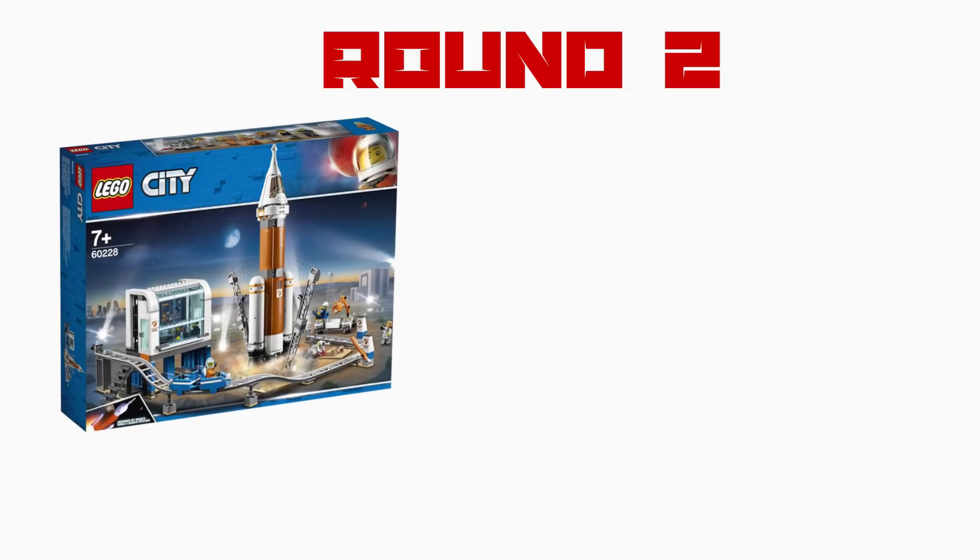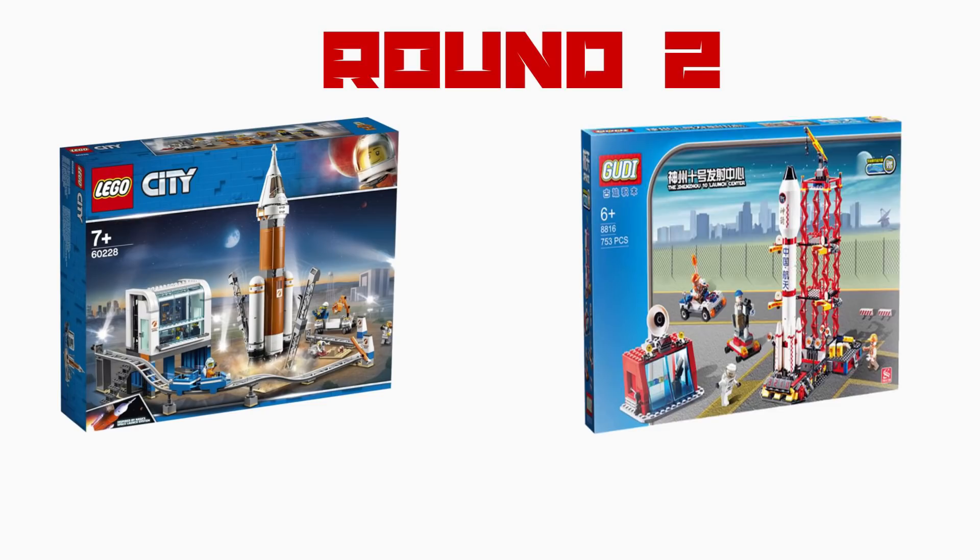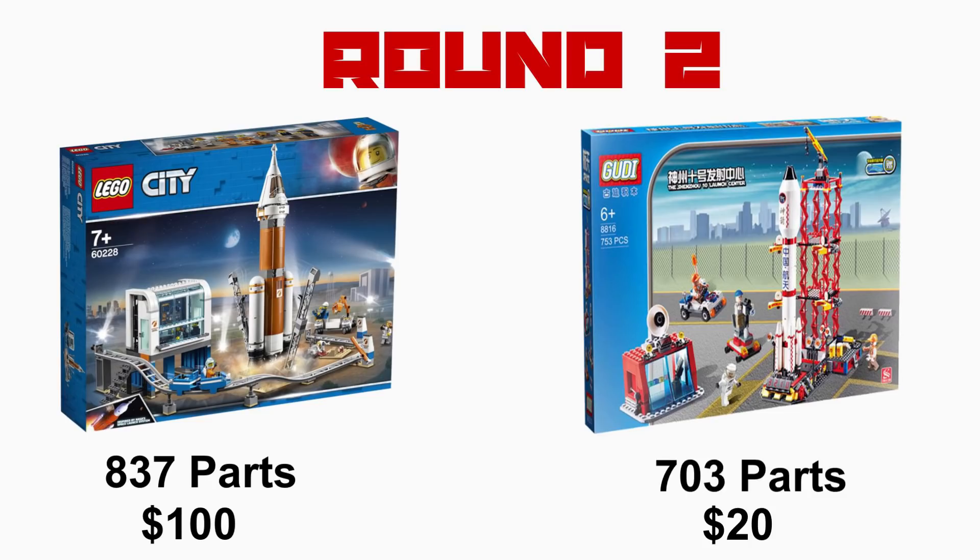Round 2: LEGO set 60228 against Goody's 8816. Set 60228 comes with 837 pieces at a retail price of $100. 8816 comes with 703 parts but undercuts LEGO by a lot, coming in at only $20.